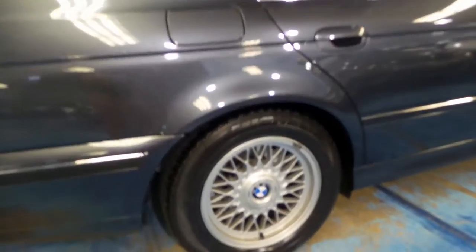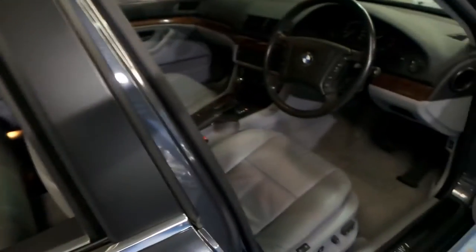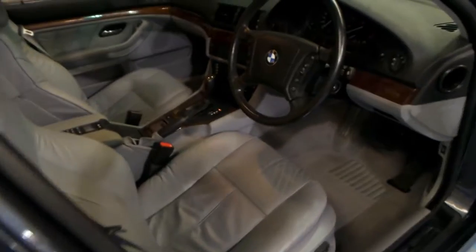It looks like it's even got the original Michelin tyres on it. It's in unbelievable condition. It's been serviced at BMW, and it's a one-owner car from new.